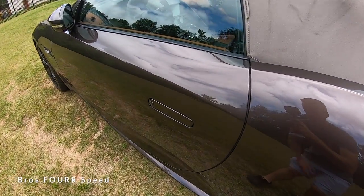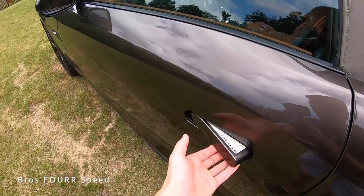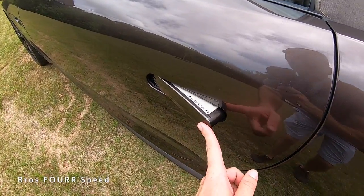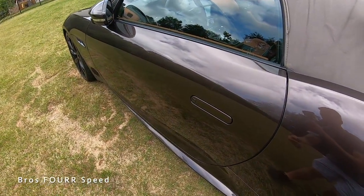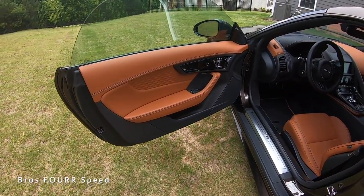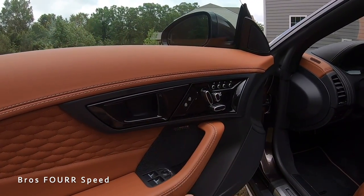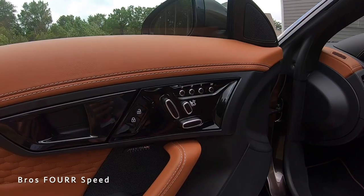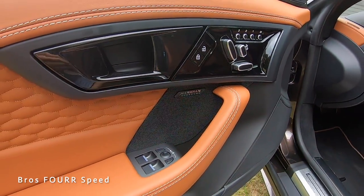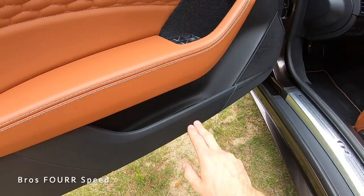The door handle sits flush with the bodywork — press the button on the left side and the power-folding mirrors automatically fold out so you can grab and open the door. To close it, just push it flush and it locks. Inside, the brown leather interior features white stitching, gloss black trim, memory and automatic seating adjustments, lock/unlock, a 10-speaker Meridian sound system, window controls, mirror adjustments, and storage in the lower door section.